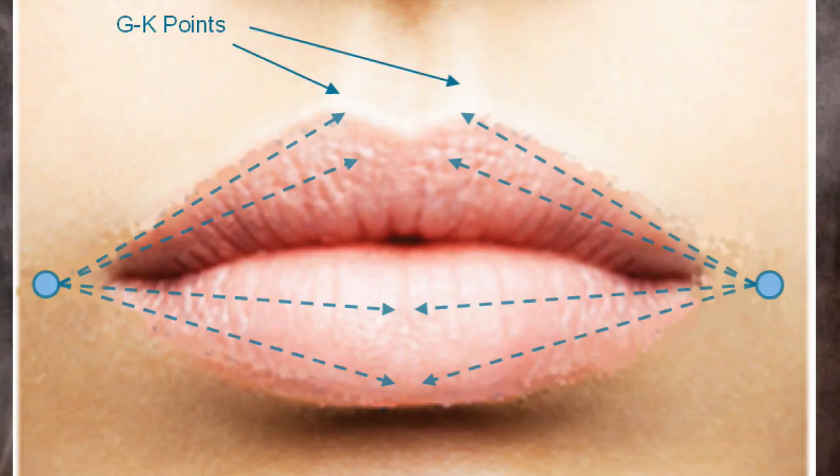Right now I'm preparing a lecture for Bangkok — we had a conference over there on the whole perioral rejuvenation. And I had a question off the YouTube channel: can you talk about how to make the mouth wider with filler?